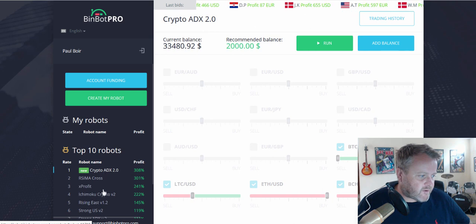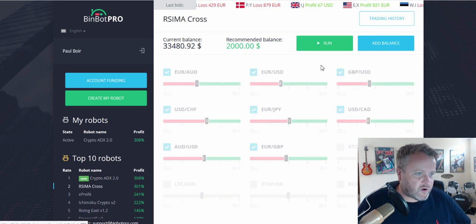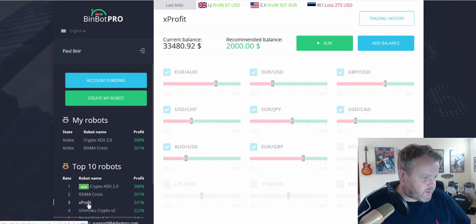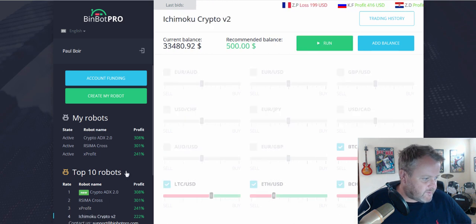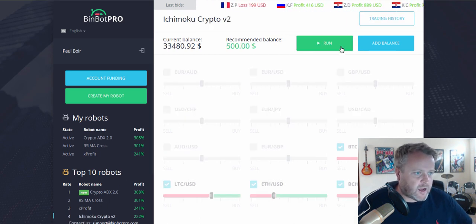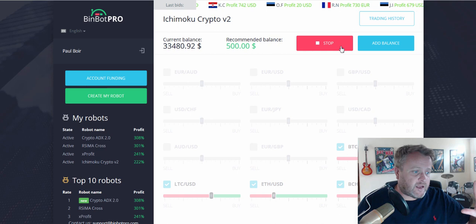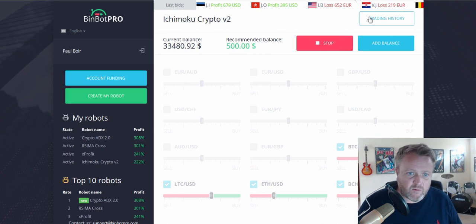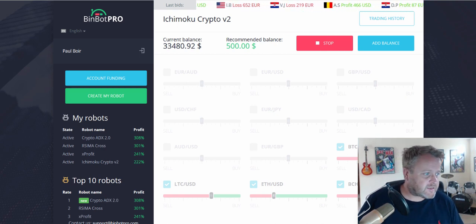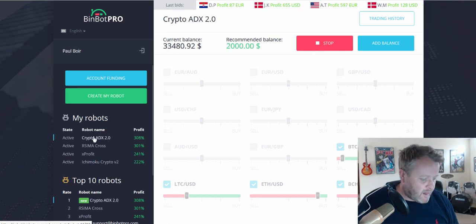I'm going to trade on four different robots — the top four that have got the higher percentage. Crypto ADX — I'm going to run that one. Risma Cross — run that one. X Profit — run that one. Ichimoku Crypto — run that one. Then I'm going to let that run, let it play some trades. Normally they're about 10-minute trades, so I'm going to let it run for a bit, pause the video, and come back to it a bit later.